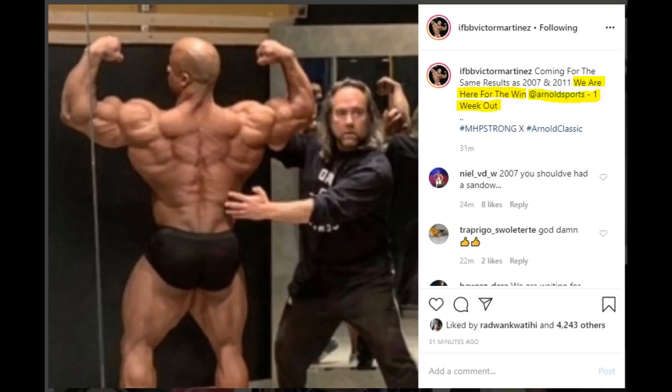We have Victor Martinez with a new physique update, and goddamn, look at that back. Look at the lower lat thickness, the rhomboids, the traps, the conditioning — he's bringing some really good shape. His caption reads: 'Coming for the same results as 2007 and 2011, we are here for the win. Arnold Sports one week out.' I like that Victor is a no-bullshit type of guy — he just says it, one week out. The other guys should do that too.